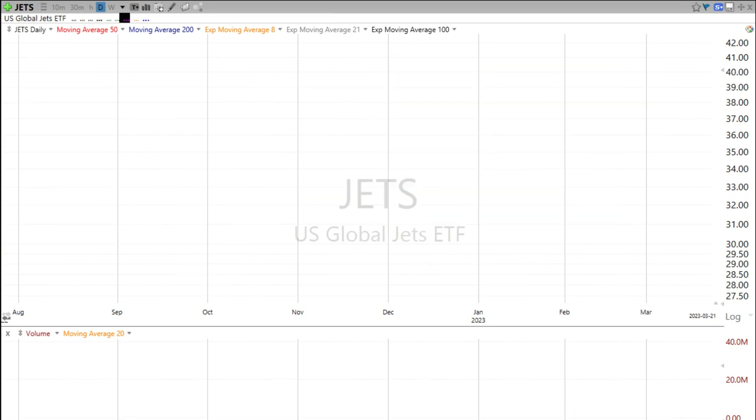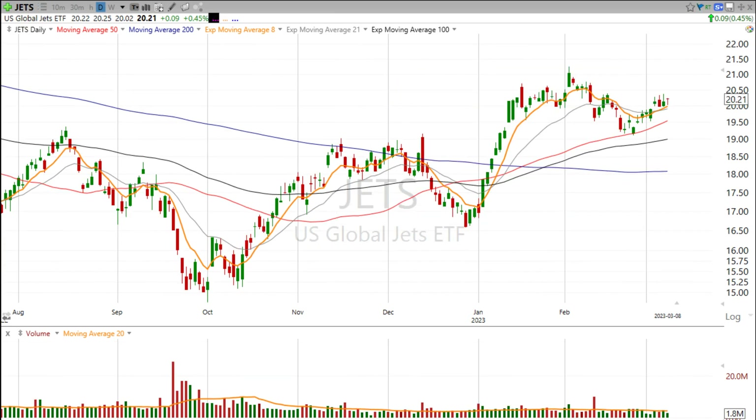So this move in airlines could be just getting started. And it usually starts with one — there's one outlier that's moving forward, and then we see a subsequent move in the sector.